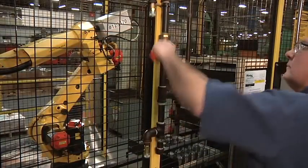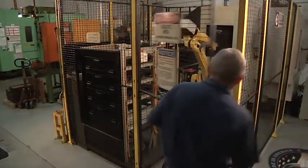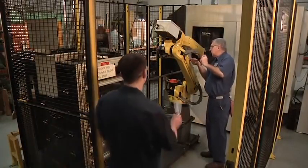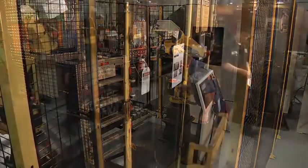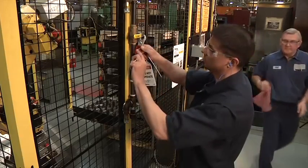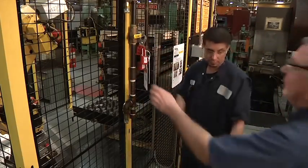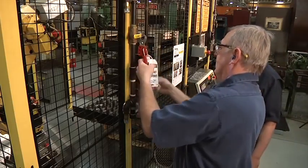A high percentage of accidents happen just after shift changes — it's often due to a lack of communication. That's why you should meet at the lockout tagout device with the person you're relieving. And then, before you leave, meet with the person who's relieving you. In general, if a piece of equipment is locked out at a shift change, the person on the next shift has to apply his lock before you can remove yours.